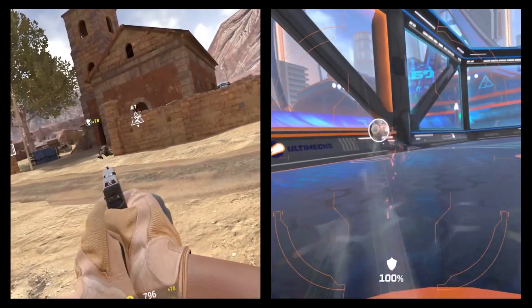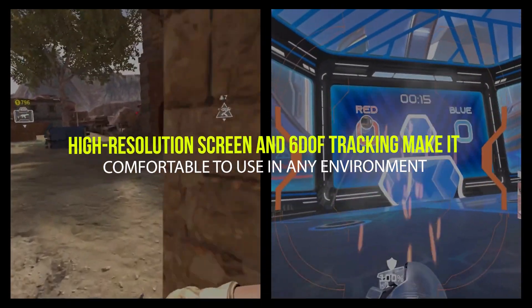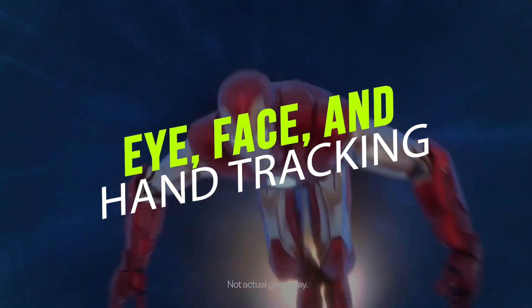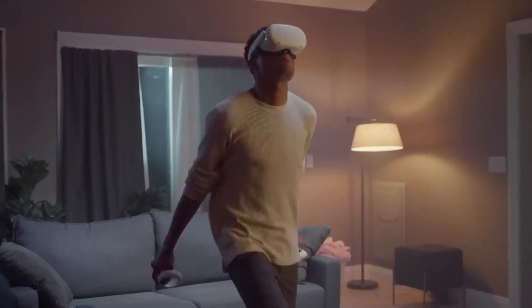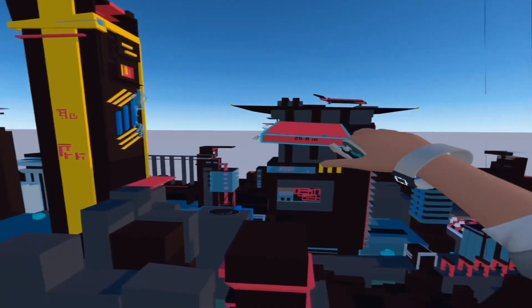The Pico 4 Enterprise VR headset is packed with features and comes at an affordable price. The high-resolution screen and 6DOF tracking make it comfortable to use in any environment. Plus, with eye, face, and hand tracking, you can use your hands to manipulate objects on screen or even play multiplayer games with people from all over the world. This headset is also lightweight, making it easy to transport.